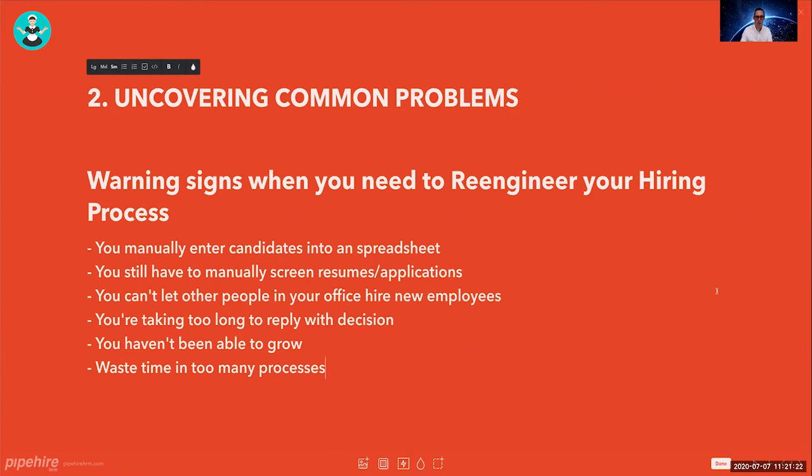The second topic is uncovering common problems in your hiring process — I call these warning signs where you need to re-engineer your process. You're manually entering candidates into spreadsheets or tracking them on whiteboards — you can't succeed that way. You're still manually screening resumes and applications. You can't be the only one hiring and screening — that makes you a bottleneck in your own business.